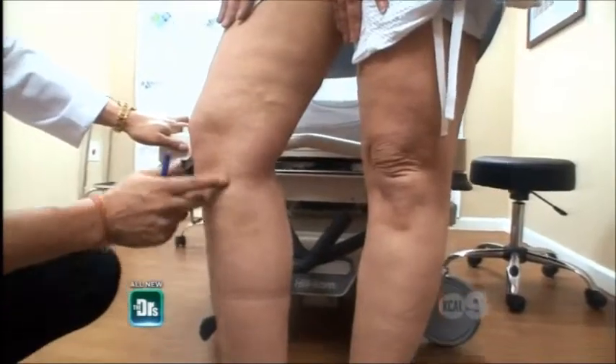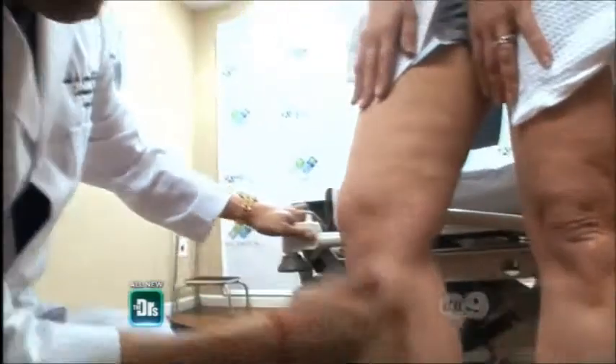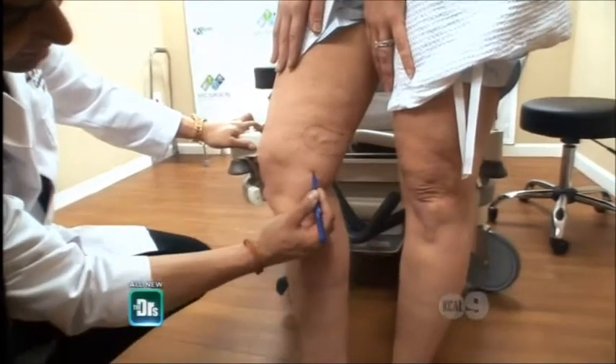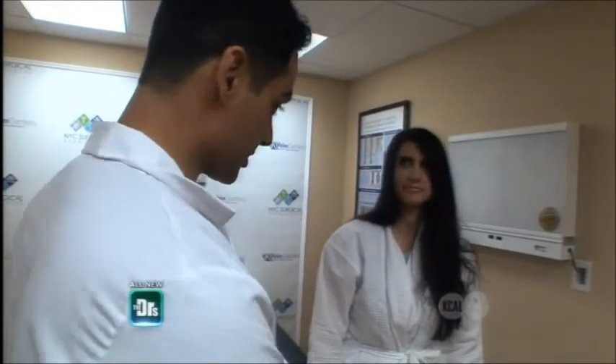We're going to take a look at your leg really quick today. You have a large proportion of veins here that are probably quite tender. Varicose veins are a cosmetic byproduct of your veins not working properly and not returning blood to the heart. So what we're going to do is put a needle in the affected vein and pass a laser into it.